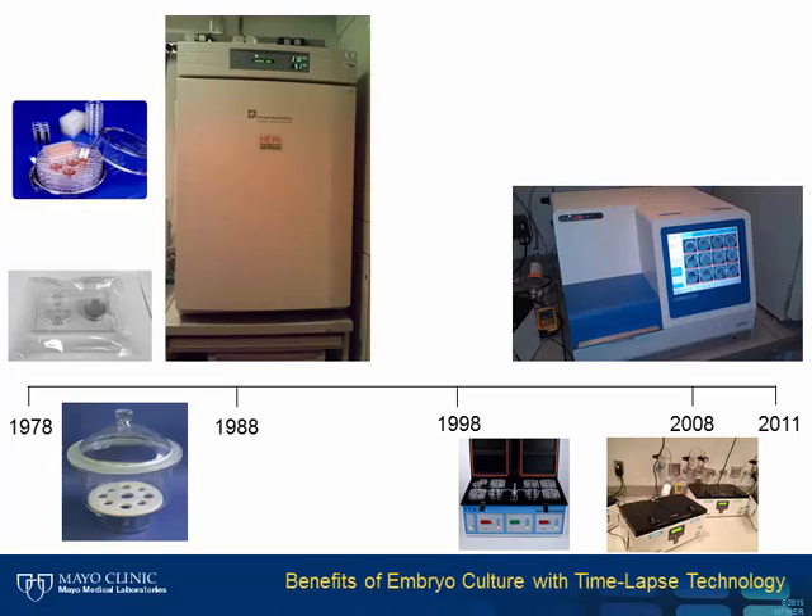A purpose-built incubator for embryo culture was finally developed in the late 1990s, when a group in Australia introduced the mini-incubator called the MINK. It then took another 10 years for this purpose-built incubator technology to penetrate the market and lead to several benchtop options. The time-lapse incubator was introduced in Europe in 2008 and came to the US in 2011. Mayo Clinic was one of the first three groups that started using time-lapse clinically in 2011 in the United States.